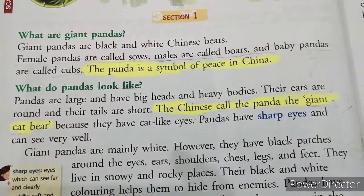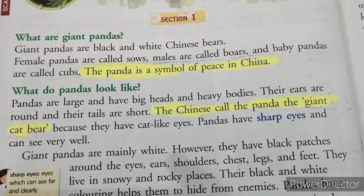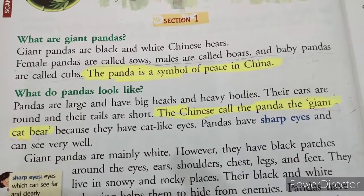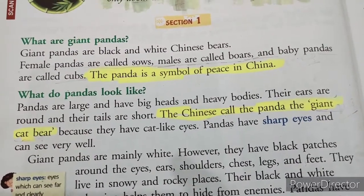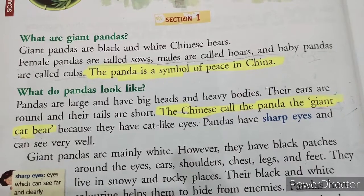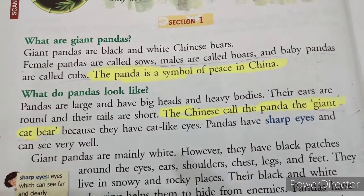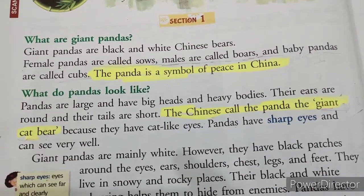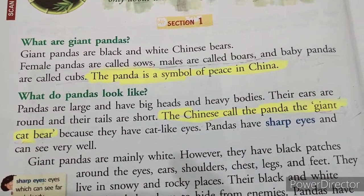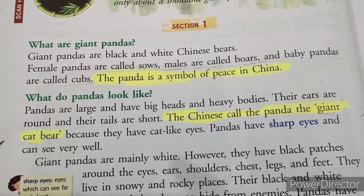Section 1: What are giant pandas? Giant pandas are black and white Chinese bears. Female pandas are called sows, males are called boars, and baby pandas are called cubs. The panda is a symbol of peace in China. So this giant panda is also known as a symbol of peace in China.